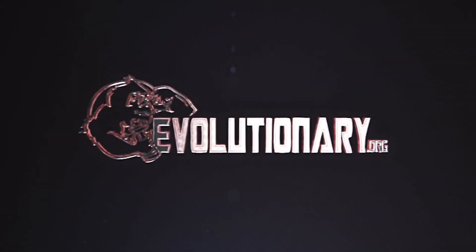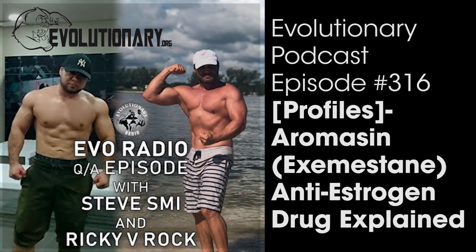Legal disclaimer: The hosts are only sharing their experience from years of steroid use. They are not doctors, and none of what is said should be regarded as medical advice. Always check with your doctor before taking any drugs or starting any training program.